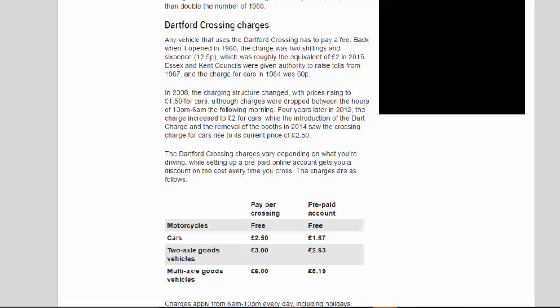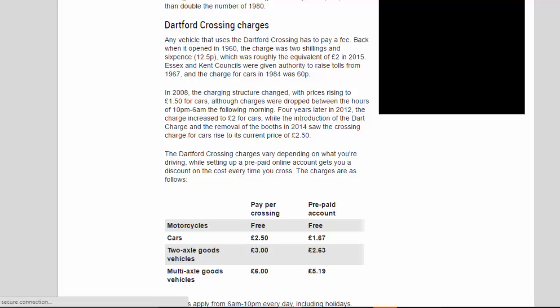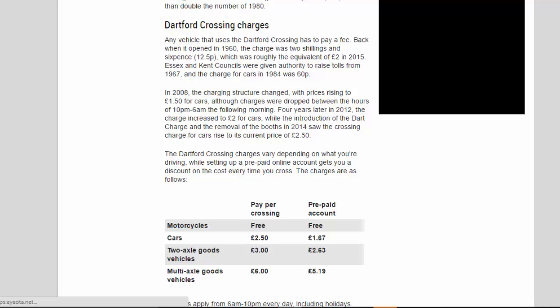Dartford Crossing charges: any vehicle that uses the Dartford Crossing has to pay a fee. Back when it opened in 1960, the charge was two shillings and sixpence (12.5p), roughly the equivalent of two pounds in 2015. Essex and Kent Councils were given authority to raise tolls from 1967, and the charge for cars in 1984 was 60p. In 2008, the charging structure changed with prices rising to £1.50 for cars, although charges were dropped between the hours of 10pm and 6am.